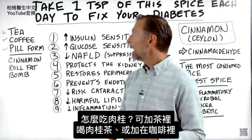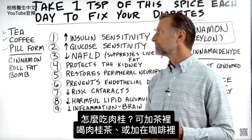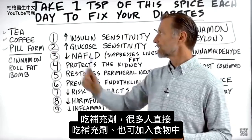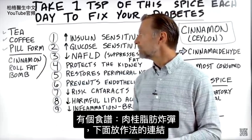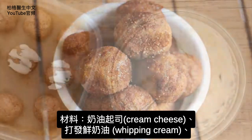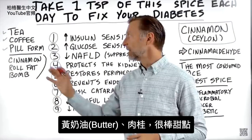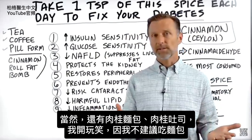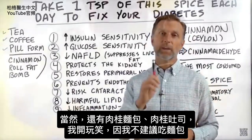Now, how do you take the cinnamon? You can put it in your tea, take cinnamon tea, or put it in your coffee. You can take it in pill form — a lot of people just take it as a supplement. You can also put it in different foods; there's a cinnamon roll fat bomb recipe I'll put a link to below, which uses cream cheese, heavy whipping cream, and butter with cinnamon — it's a great little dessert. Of course, we also have cinnamon buns or cinnamon toast — and I'm being very sarcastic because we're not recommending those.